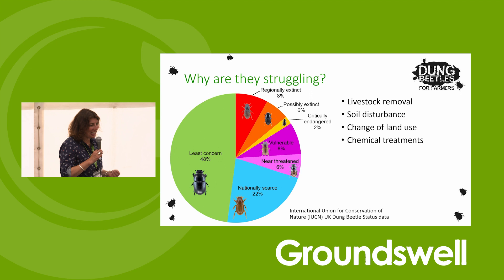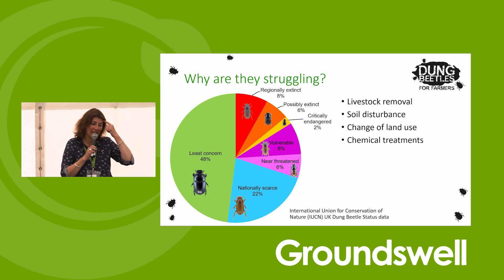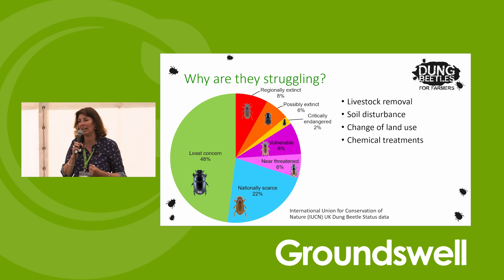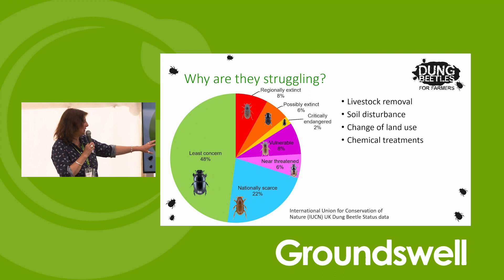Why am I excited about dung beetles? This is the IUCN report - the International Union for Conservation of Nature report. We went out for six years - myself and three colleagues: Darren Mann, Kerry Mann, and Steve Lane - looking at historical specimens and today's specimens. I was cold-calling farms all over the UK for six years. Thank you to the farming community for that because I turned up on driveways and literally said 'can I go through your dung?' and nobody ever turned me away. The data is shocking - under 50% of species remaining. This is a real problem.